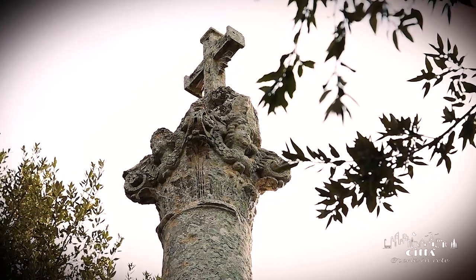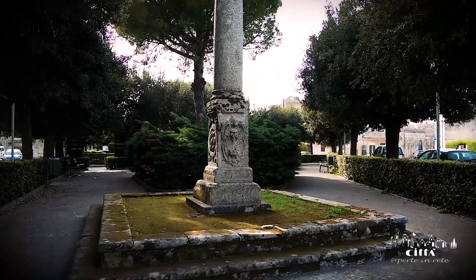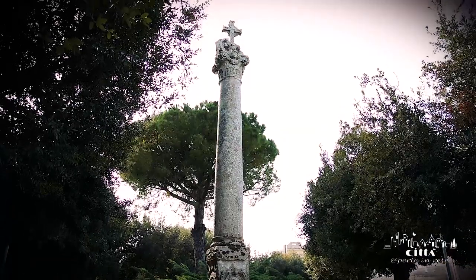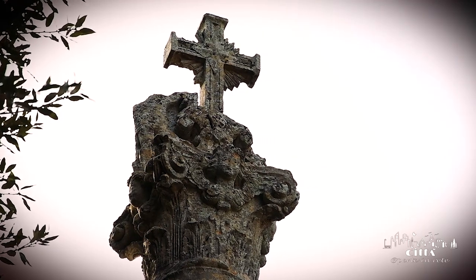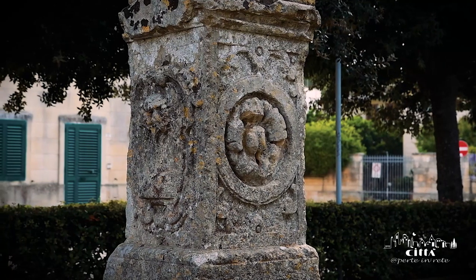In Memorial Park you can find an ancient monolith, used in the past as a decorative column and known as Menhir Hosanna. At the top there is a decorative capital surmounted by a cross, while the civic coat of arms of the Melpignanese Universitas — a pine tree planted on a honeycomb — is engraved on the base.